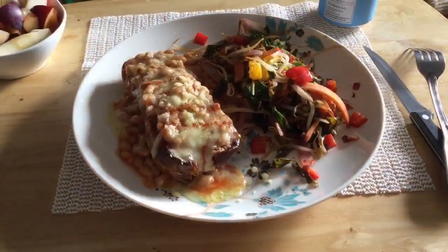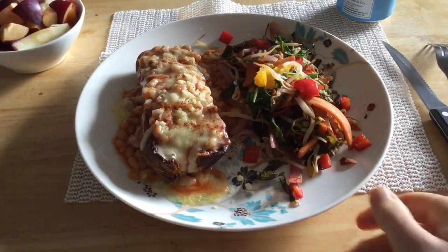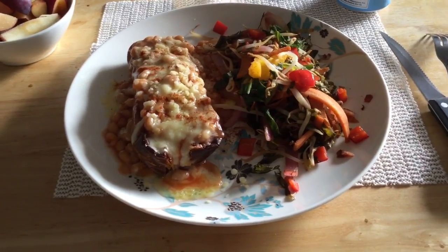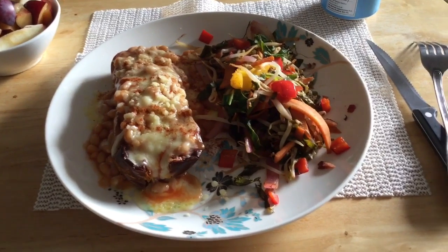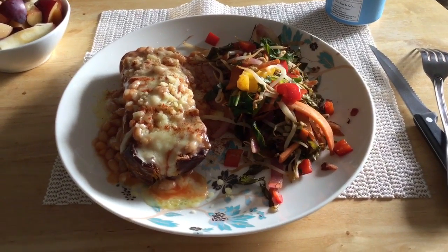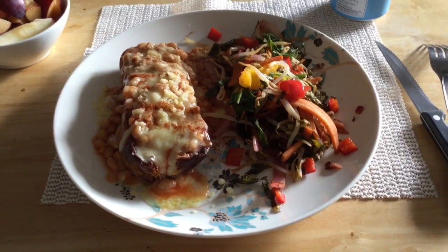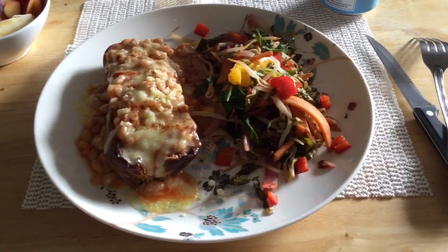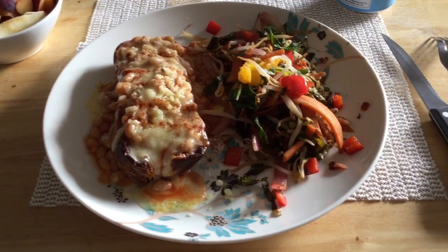My lunch on Tuesday is half a butternut squash which I roasted a couple of days ago — just kept wrapped in foil in the fridge. I've warmed it up in the microwave and I have a small tin of beans, 35 grams of light cheese, and some cayenne pepper. The cheese is my Healthy Extra A and the beans are free in protein.